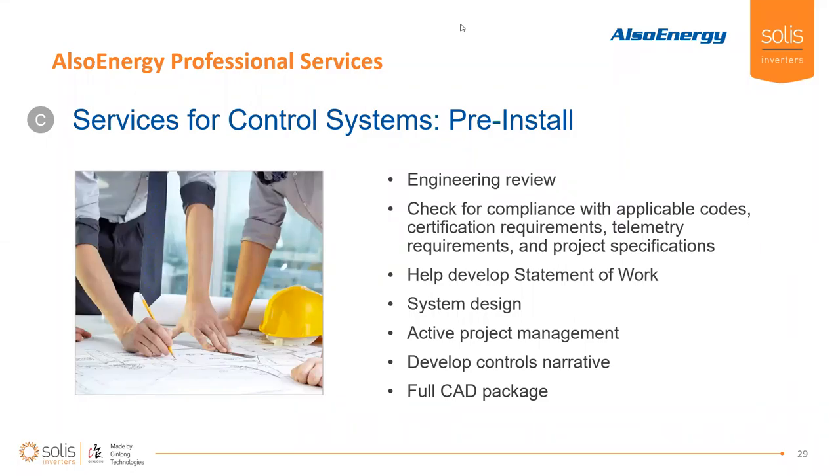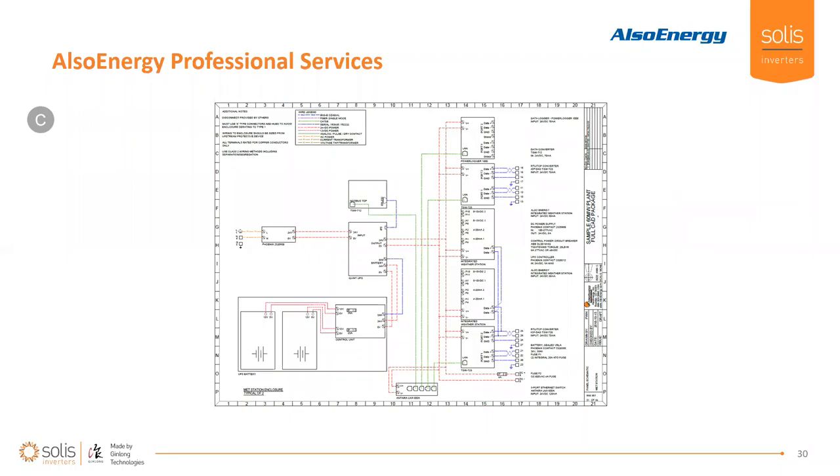The sooner you engage us — either Jin Long or Also Energy — the more important it is to keep us abreast of what's going on, because we can potentially solve problems in your system design or setup before they actually occur. As Jacob mentioned: I can only fix one problem at a time, but I can avoid a hundred problems out front. If you let Also Energy or the SOLUS team get engaged in your design process early on, we can take considerations for our technical piece of the puzzle and bring them to the forefront on your behalf. The sooner you engage us, the more we can help.